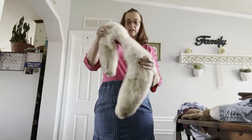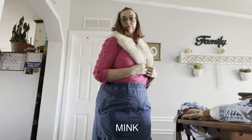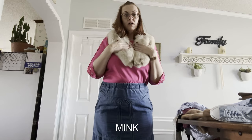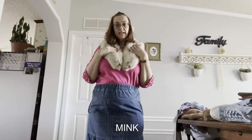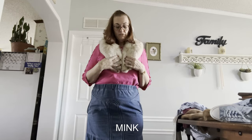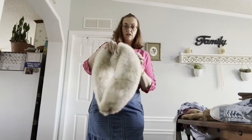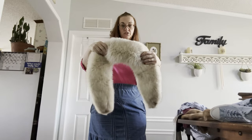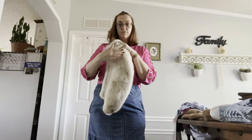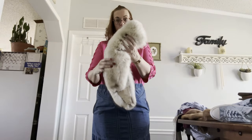Now we have some rabbit fur — this is a shawl. It can go on pretty much anything: you can pin it to a blouse, wear it on a coat, or put it on a blazer as a lapel. It's beautiful and just so soft, genuine rabbit fur. These are vintage — usually everything is faux fur nowadays, but it's nice to have something that lasts a lifetime.